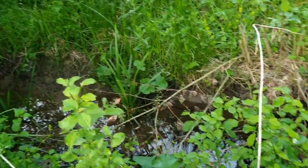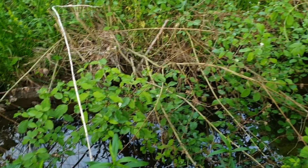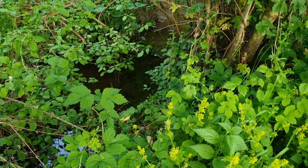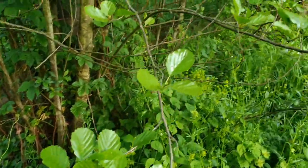Hello everyone and welcome to the new video. In today's video I will try to find wild Emys orbicularis in this forest river stream.